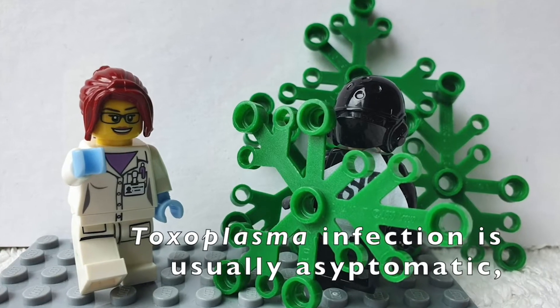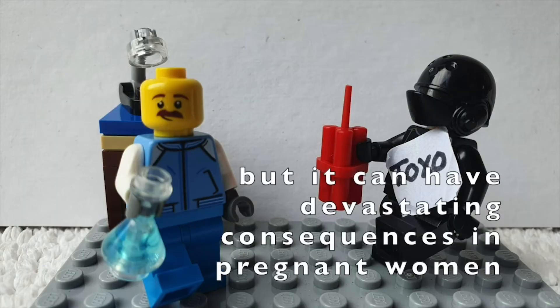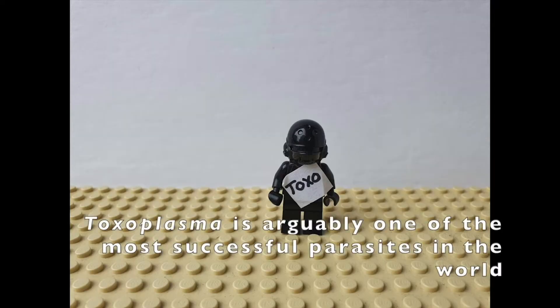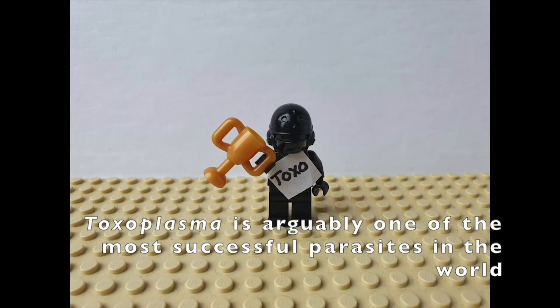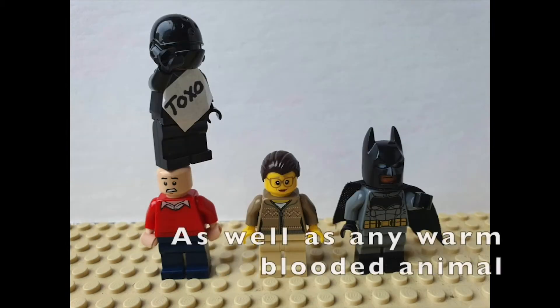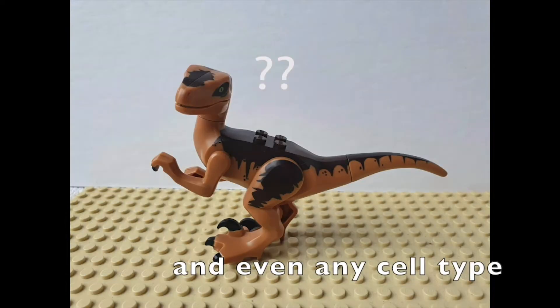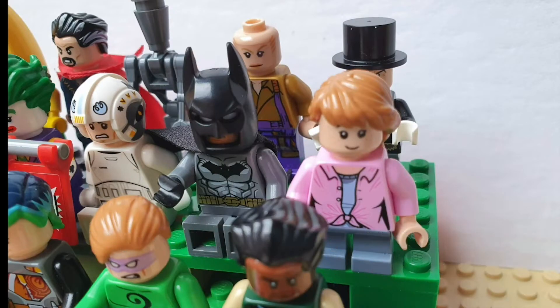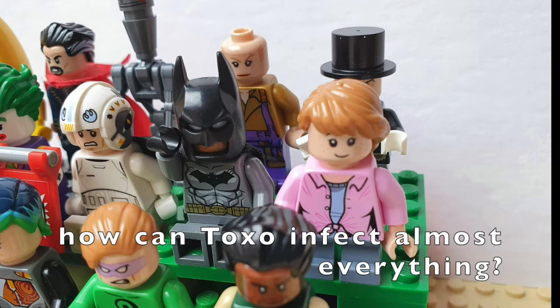Toxoplasma infection is usually asymptomatic, but it can have devastating consequences in pregnant women or immunocompromised people. Toxoplasma is arguably one of the most successful parasites in the world. It infects one in three people, as well as any warm-blooded animal and even any cell type. But pathogens normally infect only one or two species — how can Toxoplasma infect almost everything?